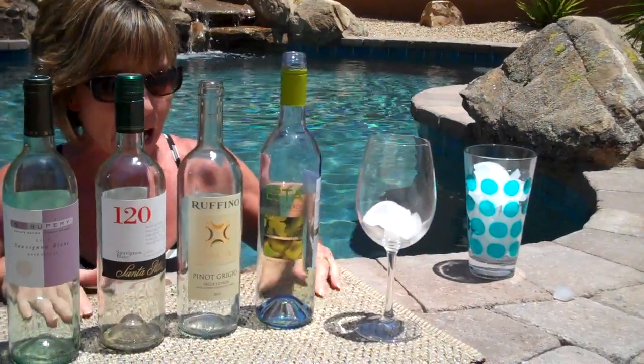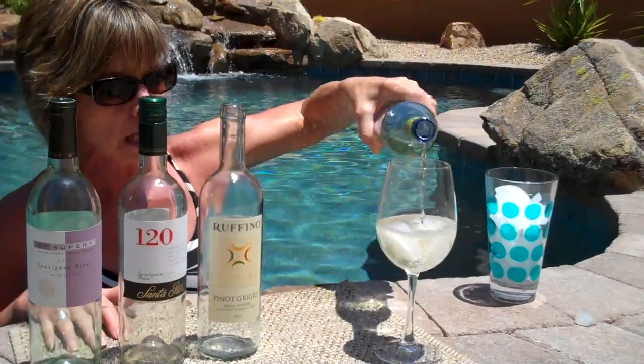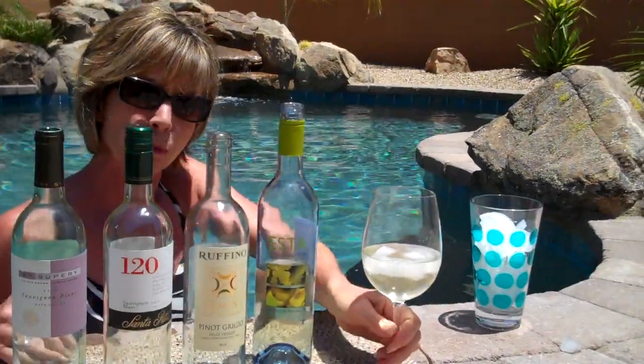Yes, ice cubes. I do that because this particular wine, Vino Verde, is light and spritzy enough that it reacts beautifully to ice cubes.